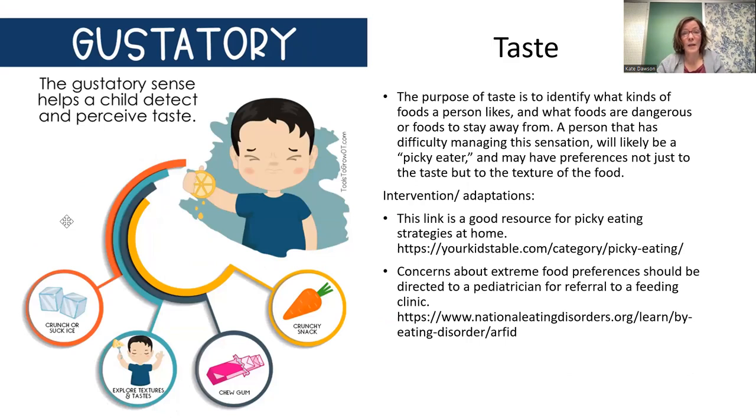Gustatory — taste — is how we identify what kinds of foods people like and what foods are dangerous to stay away from. At the preschool stage, children are very concerned with new flavors coming in and have more awareness of different flavors than when they were toddlers. There is a difference between being a picky eater and being a problem feeder. Kids with fewer than 30 foods are considered picky eaters; kids with fewer than 10 to 20 foods are considered problem feeders, and you might want to get support from a pediatrician.